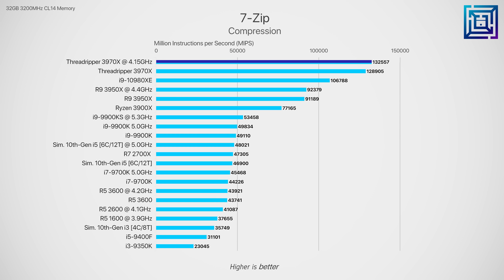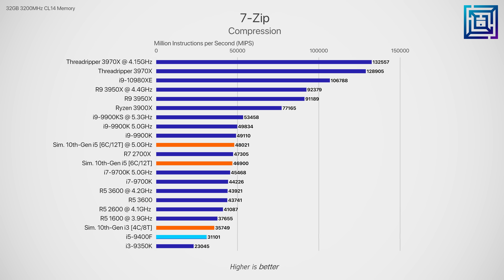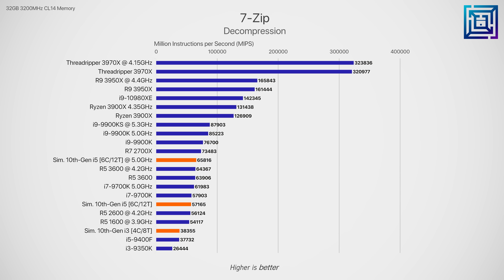In 7-zip file compression, the current gen i5 sits way down the bottom of the stack as six total threads just isn't enough. If Intel added hyper-threading, we'd see a huge leap in performance, beating the Ryzen 5 3600 by around 9% when both CPUs are overclocked. That gap closes to just 2% in file decompression, further illustrating that adding hyper-threading is something Intel absolutely needs to do at minimum to remain competitive in the mid-range desktop CPU lineup.